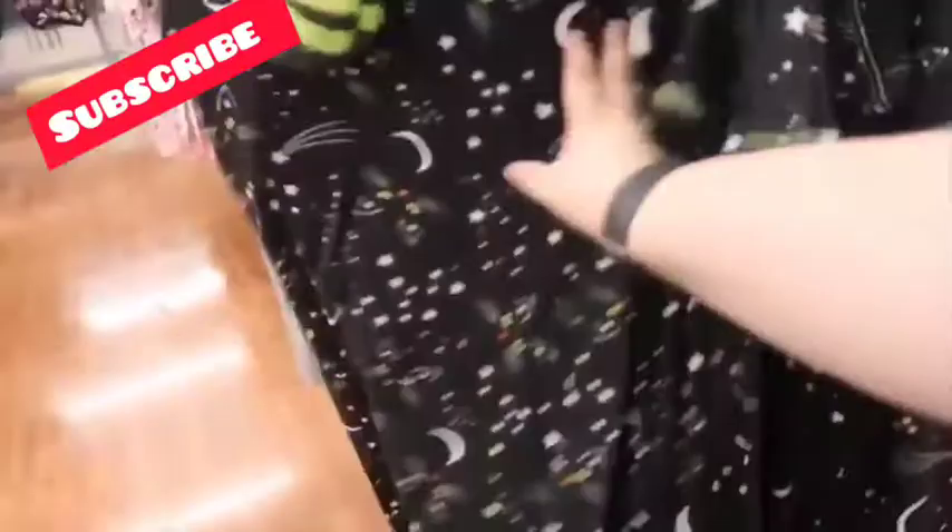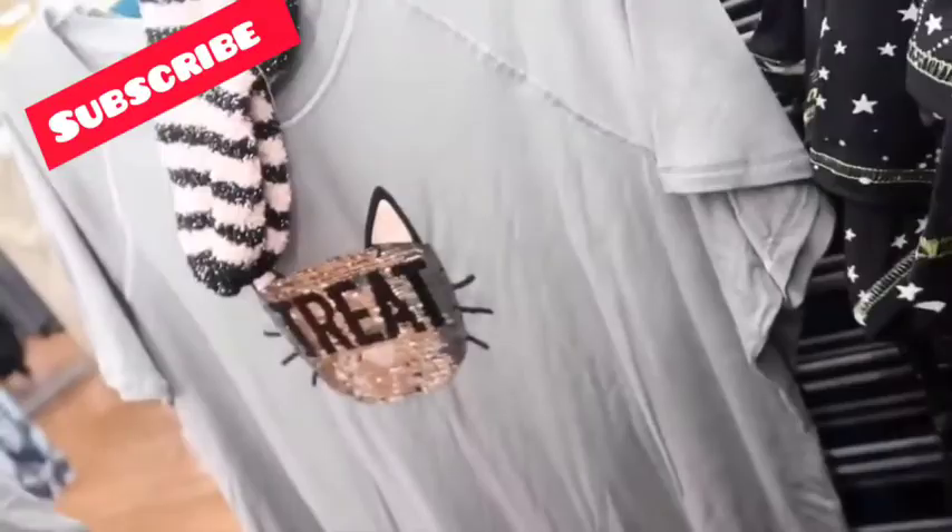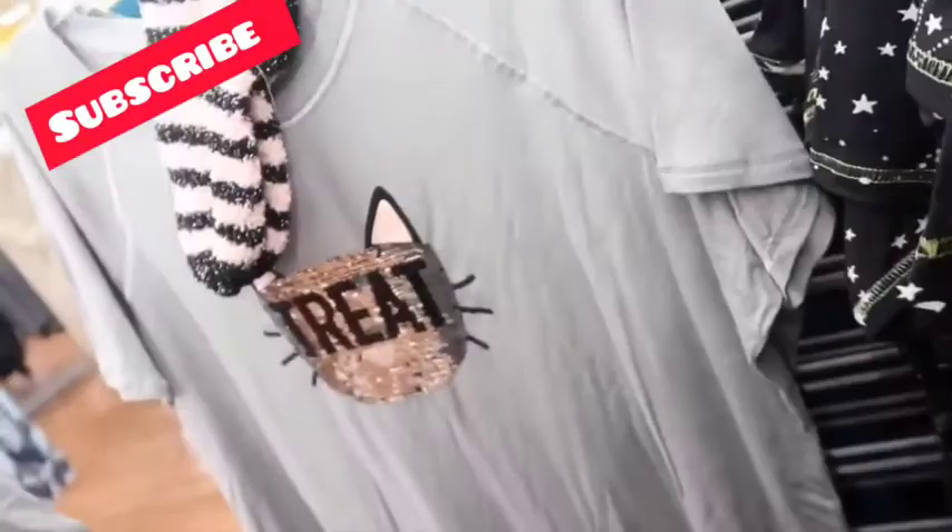They actually have some really cute Halloween stuff. Look how adorable — and I love this over here. It has those sequins that people like to play with. And then that one says 'treat' and they come with socks. Oh my gosh — 'hibernating, do not disturb,' that's so cute. Comes with pants. I literally feel like I'm a spokesperson for Walmart but I promise I'm not, I'm just vlogging.